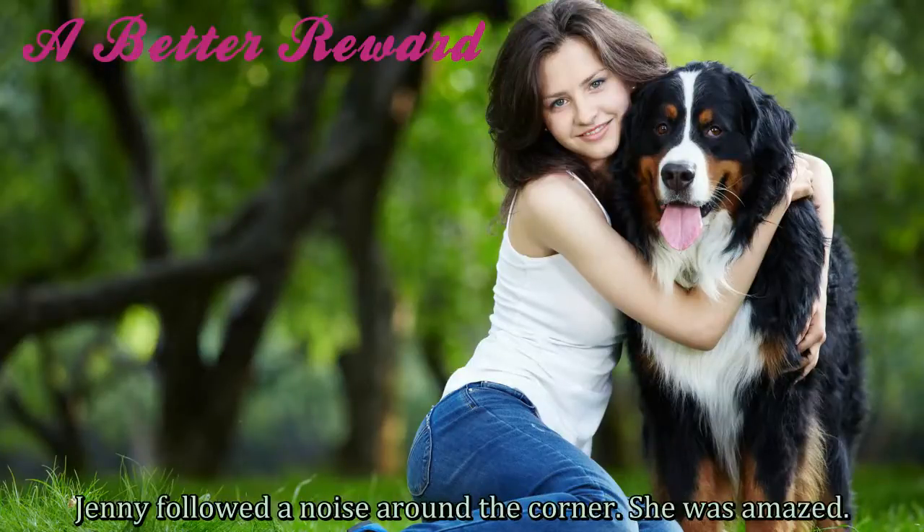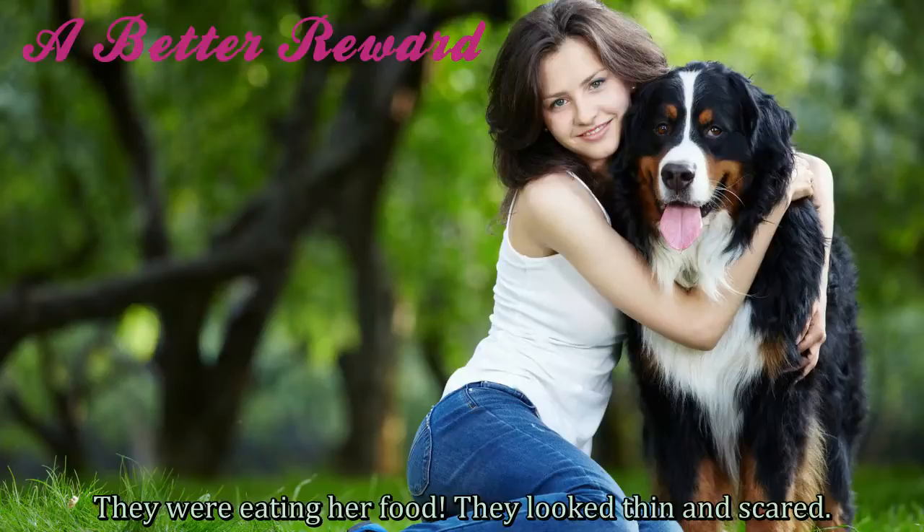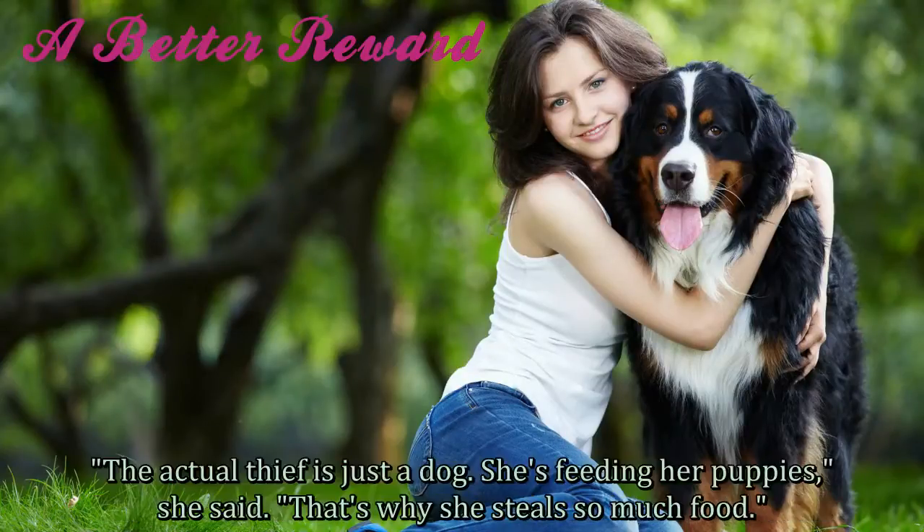Jenny followed a noise around the corner. She was amazed. She saw a dog and some puppies. They were eating her food. They looked thin and scared. "The actual thief is just a dog. She's feeding her puppies," she said. "That's why she steals so much food."